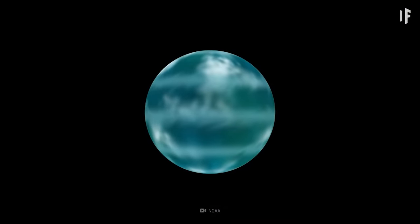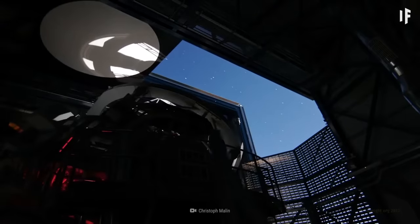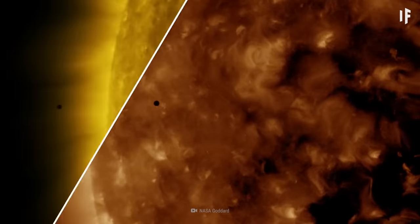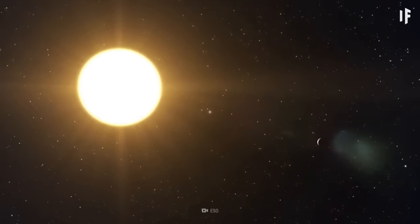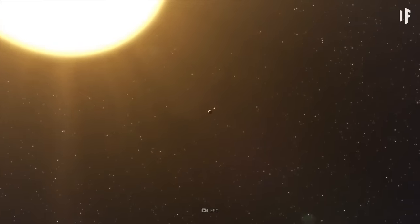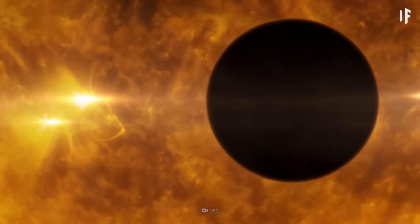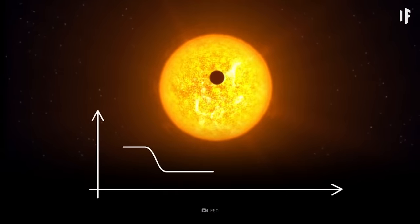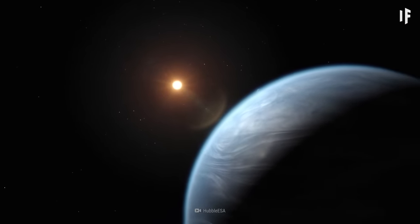Kepler-22b is what scientists call an exoplanet — a planet outside our Solar System. Spotting an exoplanet like Kepler-22b is often not easy. The bright glare of the stars they orbit tends to keep them hidden from our telescopes. Scientists spotted Kepler-22b using what's called the transit method. They watched Kepler-22, the star this exoplanet orbits around, and noticed that its brightness changes over time. That was because Kepler-22b was blocking the star's light.